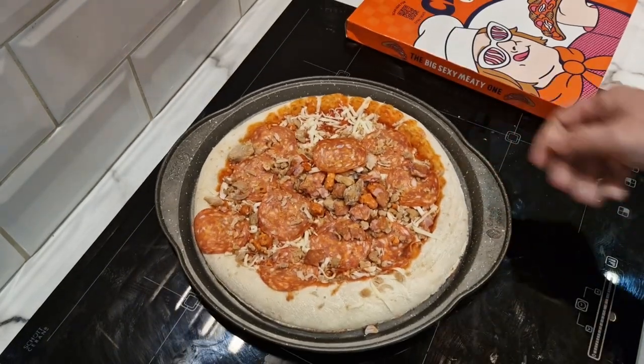16 minutes in the oven — I'll bring you back when it's done. So the pizza is about halfway done now and the aroma in this kitchen is magnificent. It smells unbelievable — all that meaty goodness. The Big Sexy Meaty One. Oh, I cannot wait.